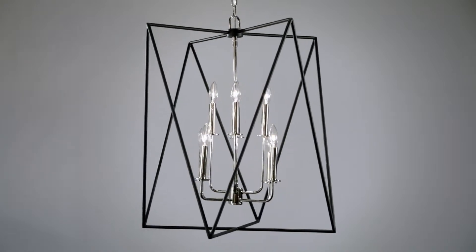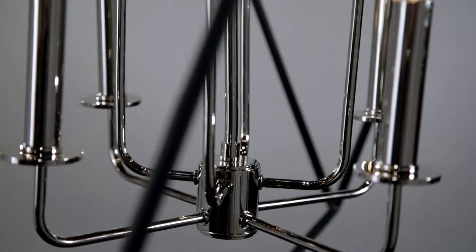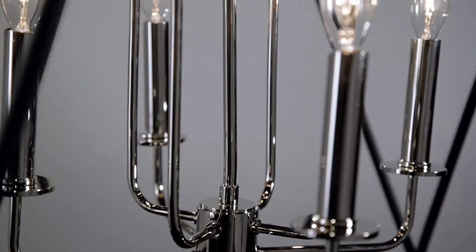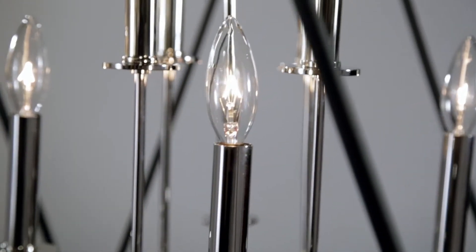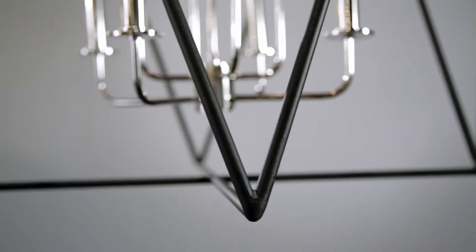Laszlo makes a stunning first impression. A polished, tightly scaled candelabra resides at center. Contrasting it in a dizzying geometric frame are two overlapping triangles in textured black metal.